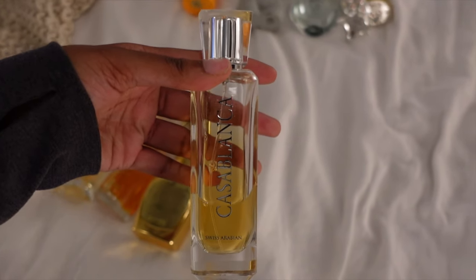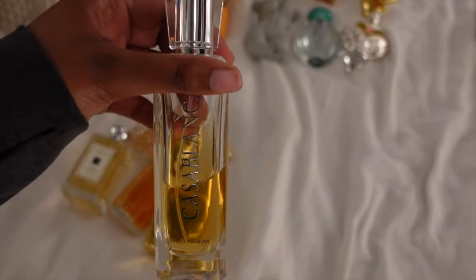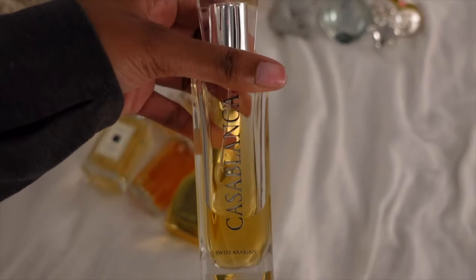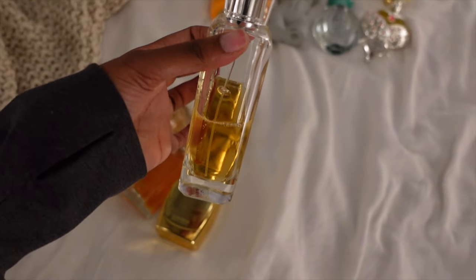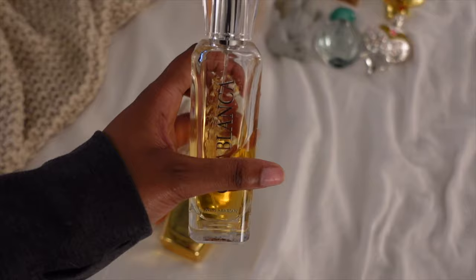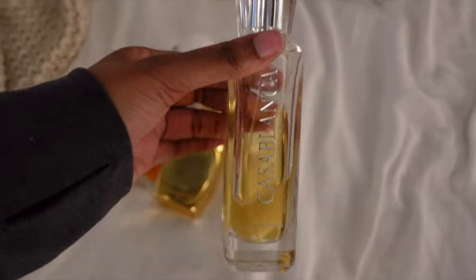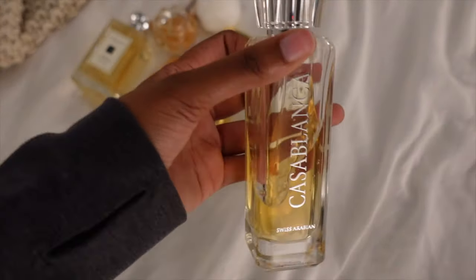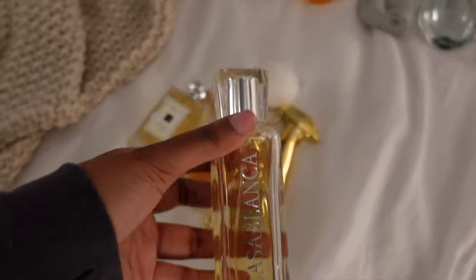Now moving on to fall. We have my girl Casablanca — y'all know how I feel about Miss Casa and Miss Blanca. Look at the dent — is there even an explanation that you need? This smells like an apple pie on crack. If you do not own this, what are you doing? I think Amazon actually has it on sale for 40-something right now, maybe even 30-something. I actually have two backups underneath there because I was not playing around last year. If you do not have it already, definitely try it if you like apple scents — I don't even like apple like that but this is apple cinnamon fantasy.